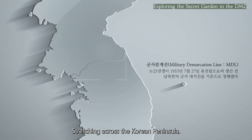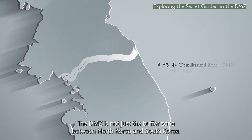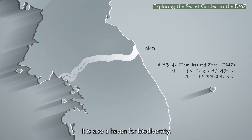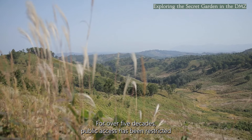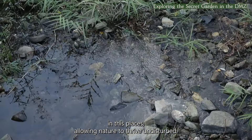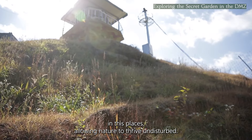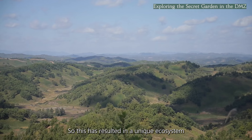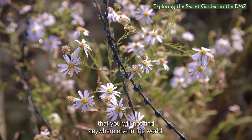Stretching across the Korean Peninsula, the DMZ is not just a buffer zone between North Korea and South Korea — it is also a haven for biodiversity. For over five decades, public access has been restricted in these places, allowing nature to thrive undisturbed. This has resulted in a unique ecosystem that you will not find anywhere else in the world.